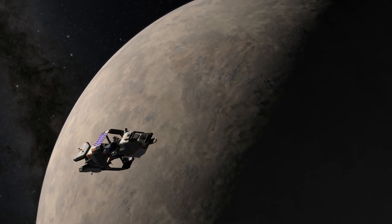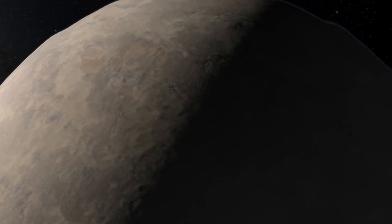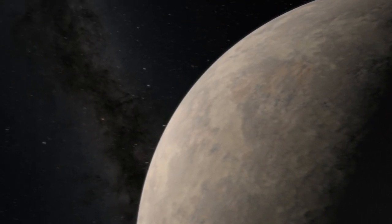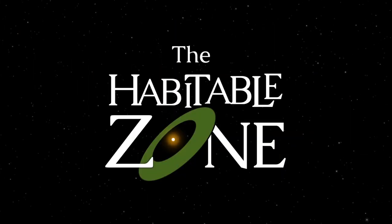Location, location, location is the realtor's mantra — universal advice for those looking to buy a new home, but it applies equally well when searching for a hospitable world. No amount of fresh air and temperate ocean will, in the long run, make up for a star that scours the planet with flashes of ultraviolet and x-ray radiation and blasts of stellar particles. As our intrepid explorers have learned, these effects can render the most pleasant world barren, even if its location is in the habitable zone.